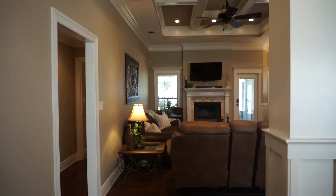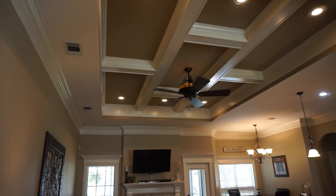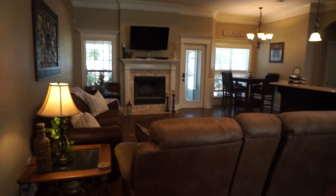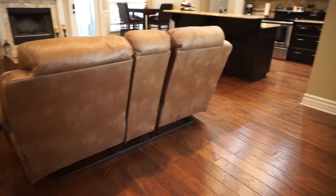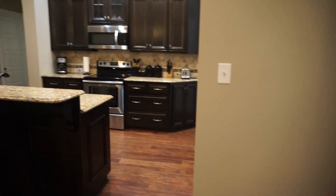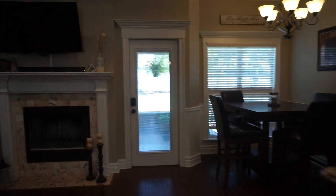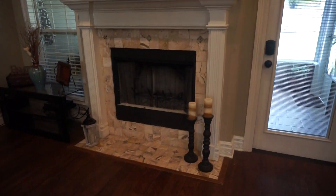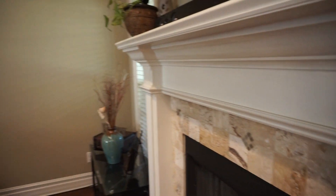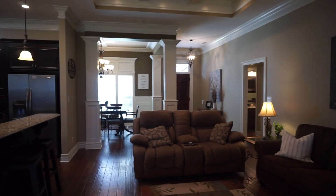You walk into the great room with the coffered tray ceiling and recessed lights. That is a wood burning fireplace there. The engineered hardwood runs all the way through the formal dining room and the open kitchen and breakfast nook. This travertine backsplash surround for the fireplace is the same in the open kitchen. So pretty.